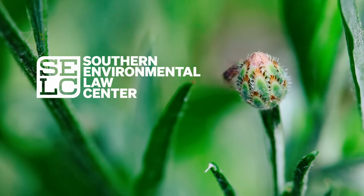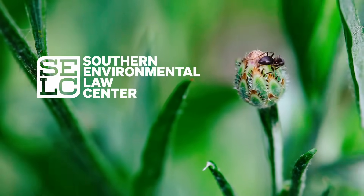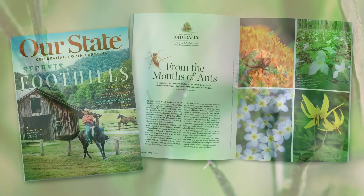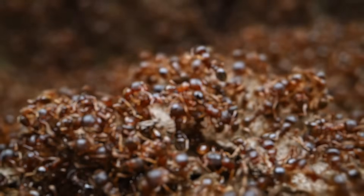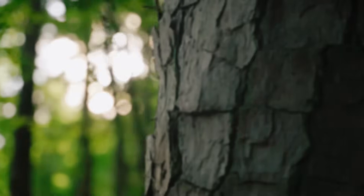This video is sponsored by the Southern Environmental Law Center. To learn more about how ants carry the whole forest in their mouths, read the story in the March 2025 issue of Our State magazine, or on our website using the link below. To see more videos like this, subscribe to the Our State YouTube channel.